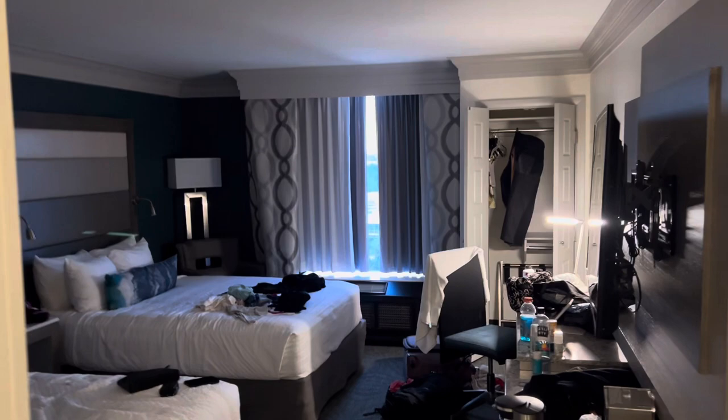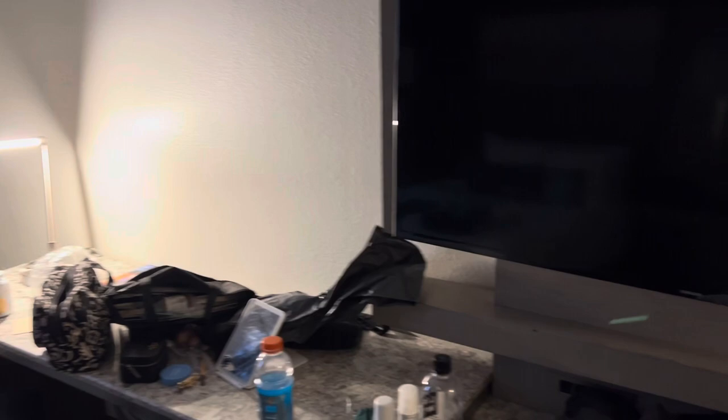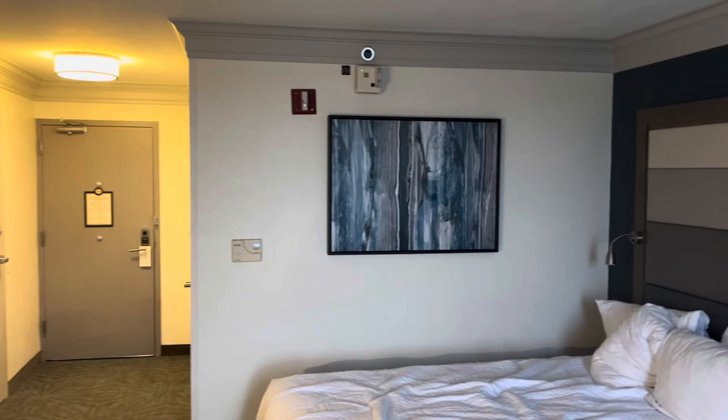This is what the room looks like — don't mind the mess. Pretty nice room, big TV. It comes with a fridge and a coffee maker, air conditioning and heat, and you've got a decent view out there. It got a little cloudy now, but it gets nice and dark with these curtains. Pretty standard room, but the beds are pretty comfortable and nice and soft.